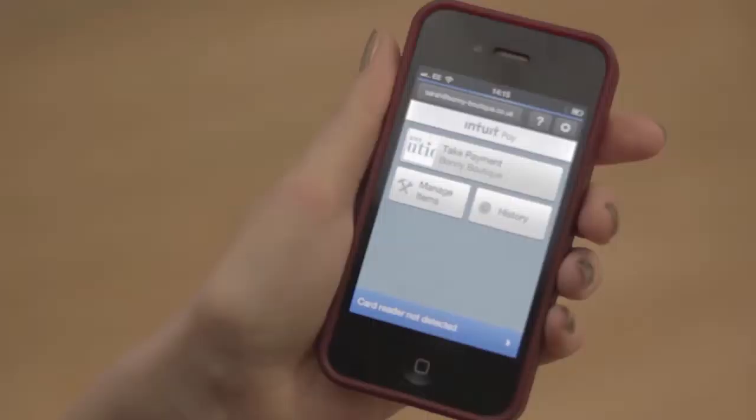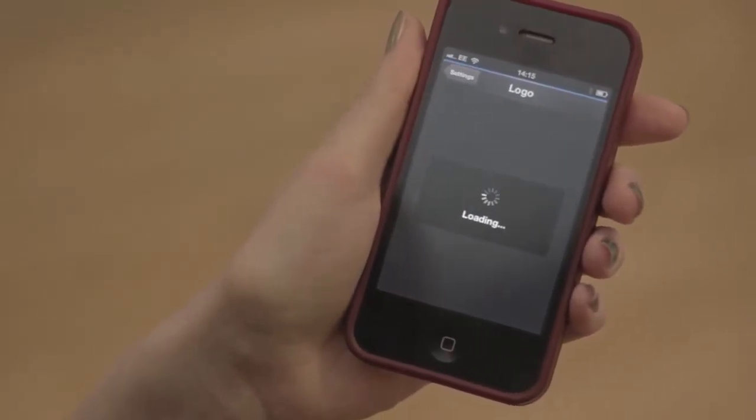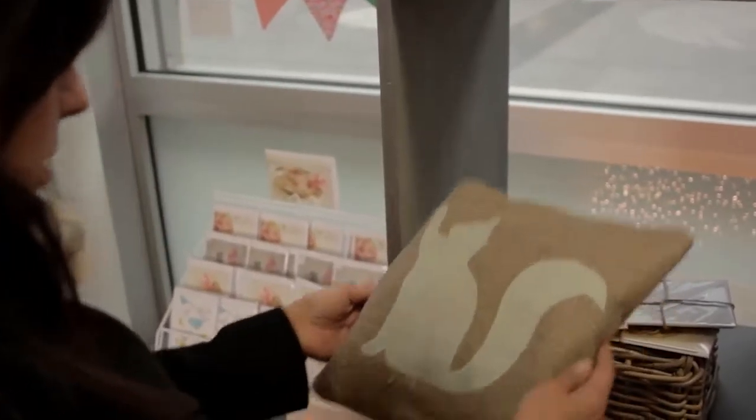Within the Intuit Pay app, I can customise my shop by adding a background colour, a logo and a message. For example, thanks for shopping at Bonny Boutique. Customising my shop makes me feel more professional and I can add some creativity to it as well.